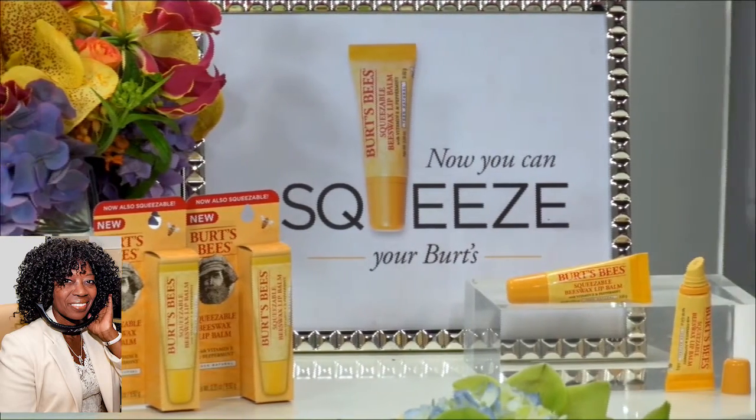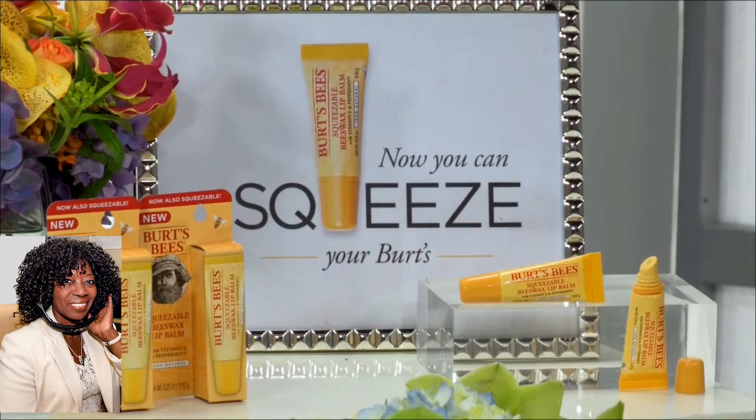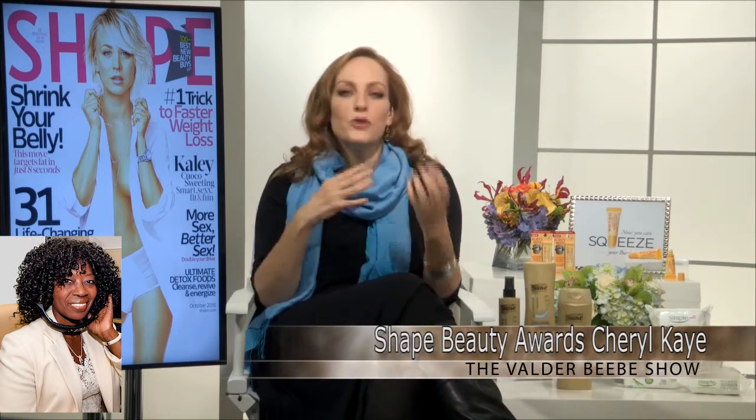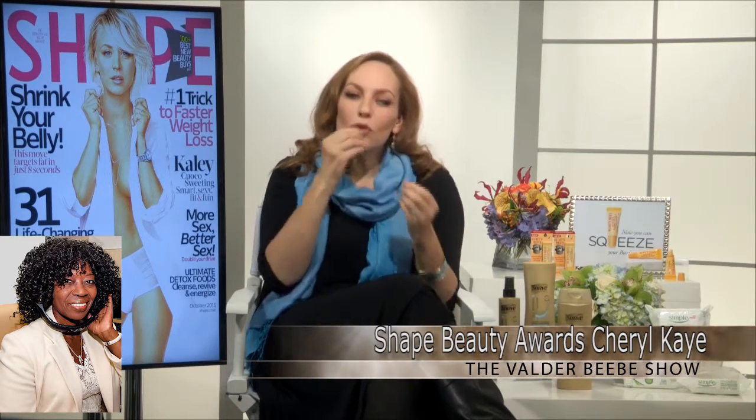I have been a Burt's Bees girl for a very long time, and this new squeezable formula has everything that I love about the original. Beeswax to protect, vitamin E to moisturize, peppermint oil that gives you that fresh, tingly feeling — it helps soothe chapped lips. But in this new format, you can get a smoother texture and a more precise application, and these are just $4 at drugstores and mass retailers.